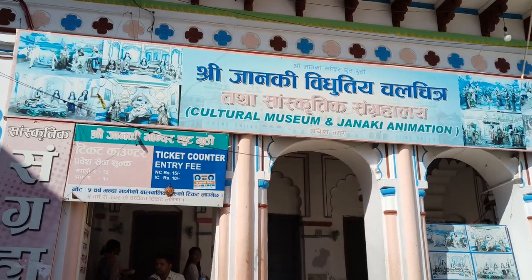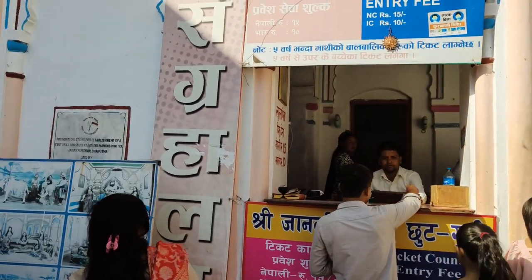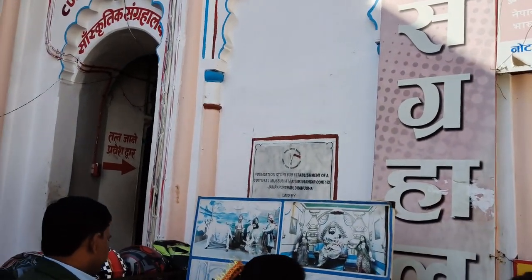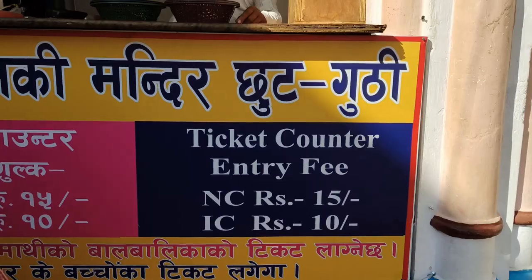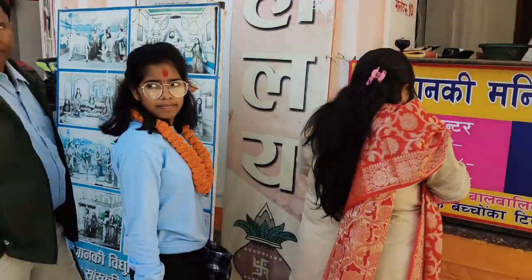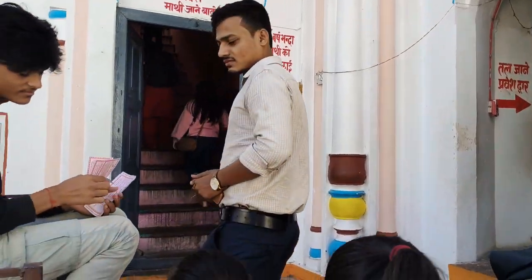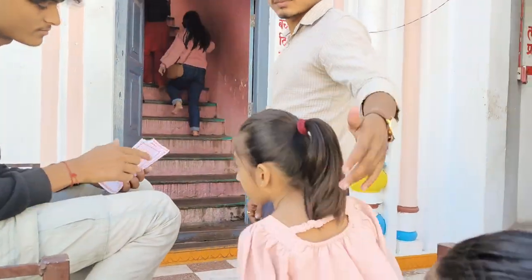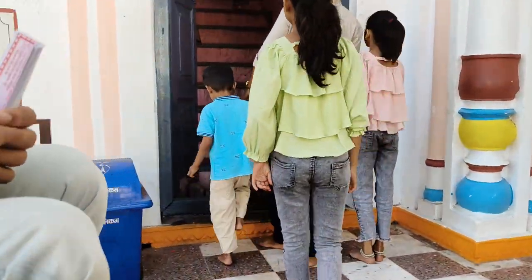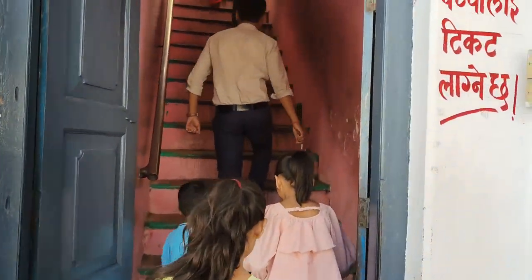I am so excited to go inside the cultural museum. Now we are at the ticket counter and one person equals 15 NP. Now we are going inside the museum. Here is the ticket van — he is taking the ticket and we are going inside.